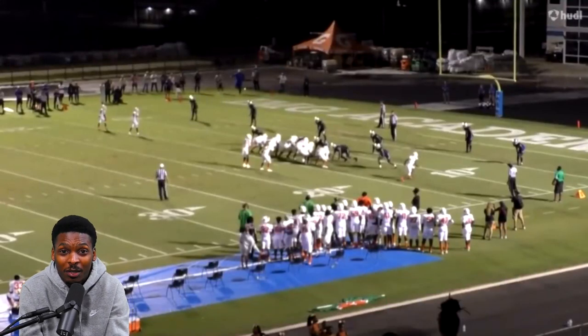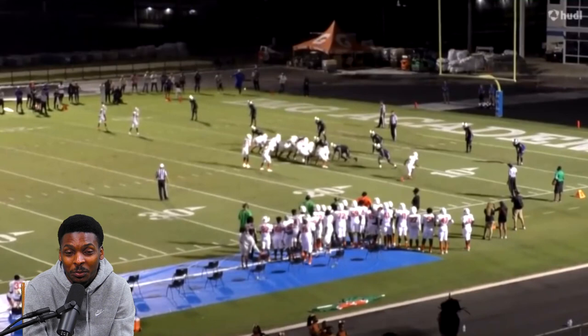Hey everyone, I am Justin Smith, the scouting and recruiting analyst for Touchdown Alabama. Thank you guys so much for joining me today on our YouTube page. Be sure to hit that like button, hit that subscribe button if you are a subscriber, and hit the notification bell so you can be notified when we drop content on our YouTube page.